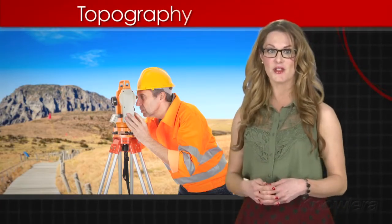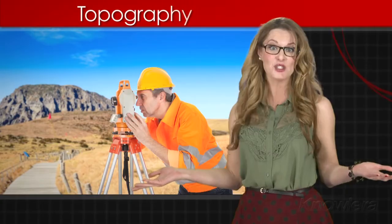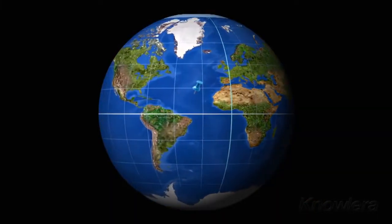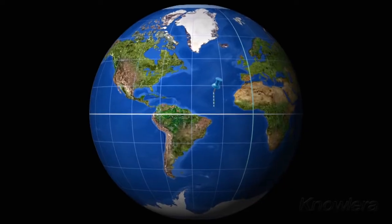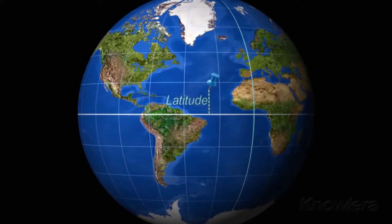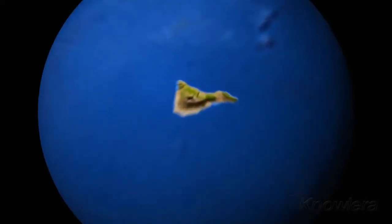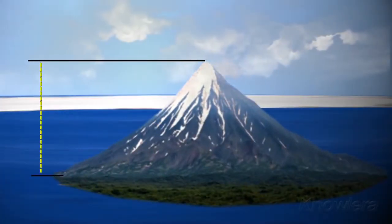Topographers analyze these features, whether they're on the Earth, the Moon, an asteroid, or on a distant planet. The primary goal of topography is to find out the latitude — the distance north or south of the equator — the longitude — the distance east or west of the prime meridian — and elevation, the distance above sea level of various landforms.